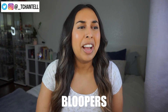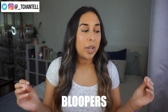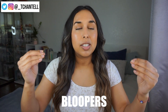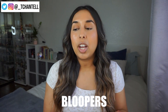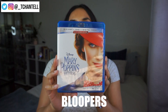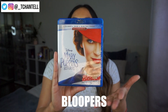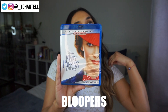Bloopers: stumbling over words, struggling to get started, and repeatedly almost saying 'Animal Crossing' instead of the topic of the video. 'Oh my gosh, why do I keep wanting to say Animal Crossing? What the heck is going on?' Also fumbling the intro to the first movie reveal.